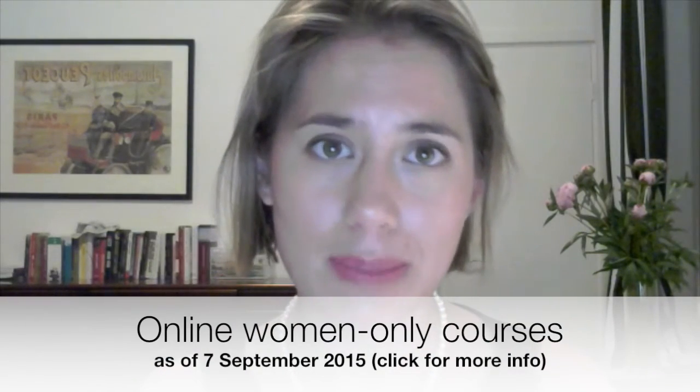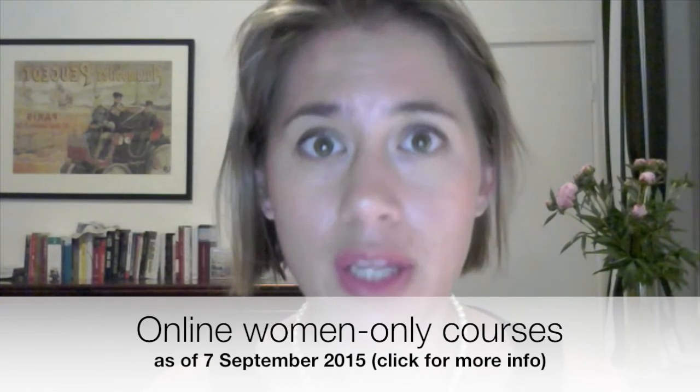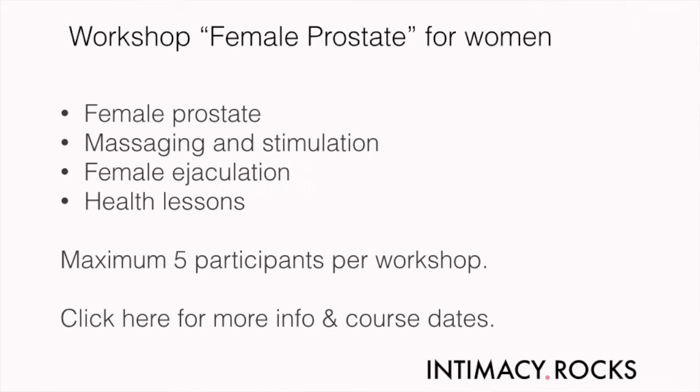On Monday the 7th of September 2015, I will give an online workshop for women only about your prostate, stimulation, and ejaculation. Though physically every woman is able to ejaculate, there are multiple reasons why many women seem unable to do so. We'll go into these factors, from which we can learn multiple lessons about our own health status quo.